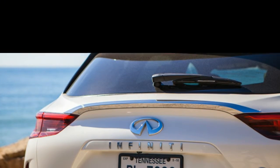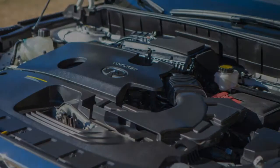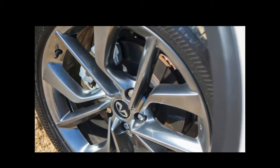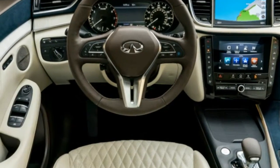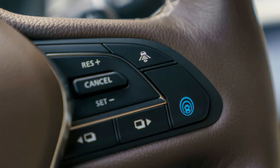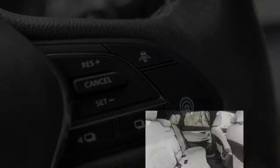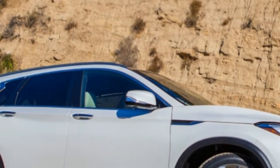Exterior styling is of course subjective, but the QX50 is a very good-looking crossover. Its sculpted curves hide brilliantly what is essentially a two-box shape. Infiniti's trademark double-arch grille is distinctive and integrates cleanly into a well-sculpted hood and complex curves along its flanks. The overall look is cohesive rather than forced. A base QX50 Pure starts at $36,550, which includes dual-zone climate control, a power liftgate, and forward emergency braking.